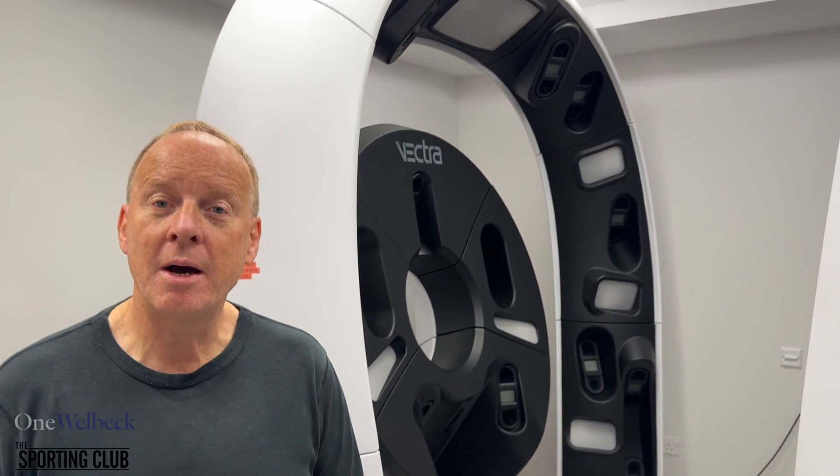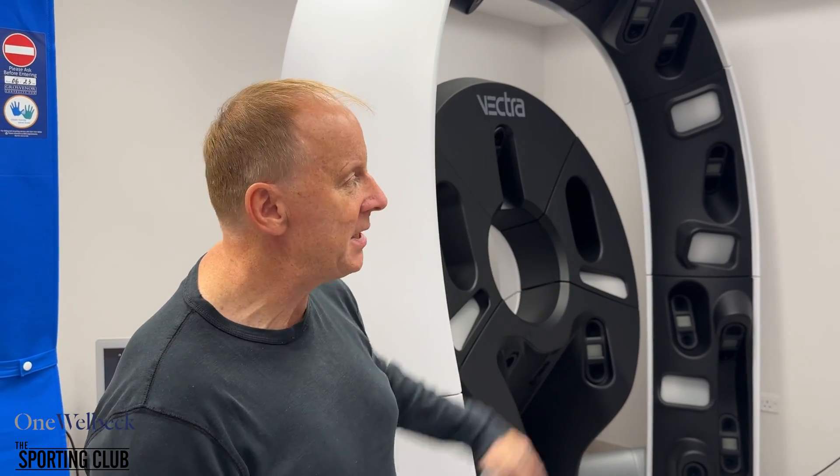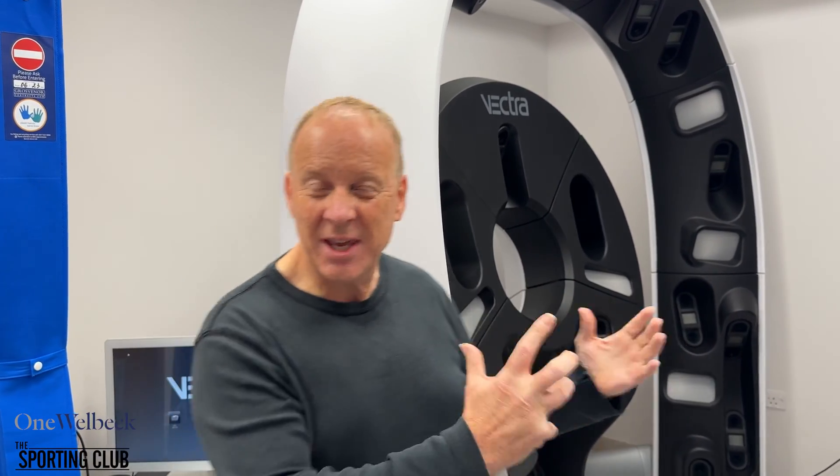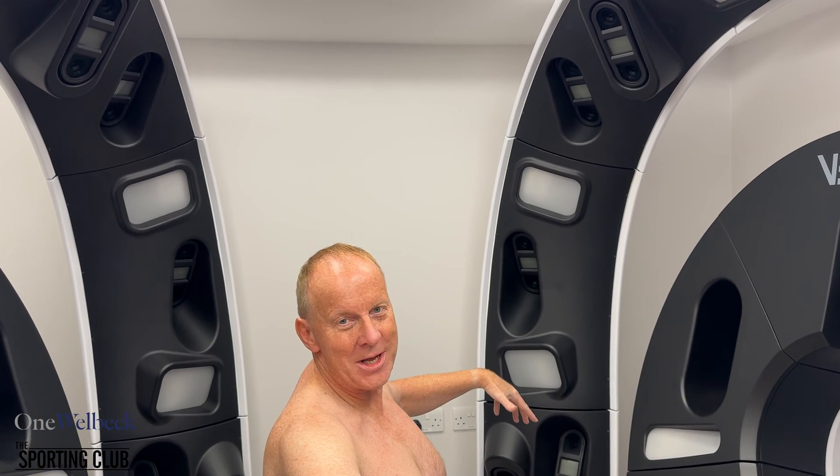So here we are. This is the famous mole mapping machine, it's called Vectra, as you can see there, and it's got 100 cameras. It's in 3D in 4K resolution.